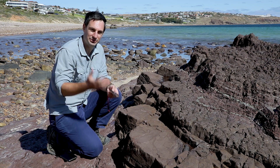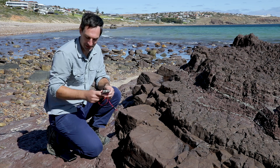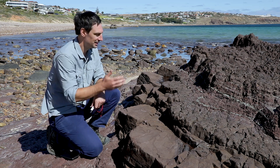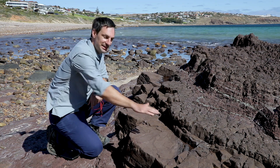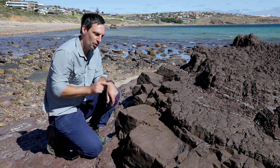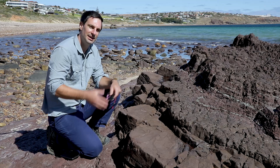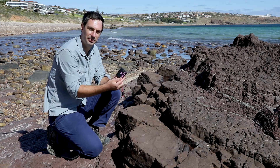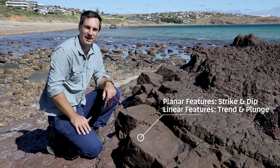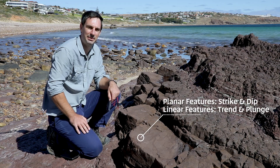Once we're ready to capture structural information from our outcrop, we do that using a geological compass or a smartphone app, which I'll introduce a little bit later. There are a couple of things we can measure: planar surfaces such as bedding, cleavage, and joints, or linear features such as those flexural slip lineations. I'll take you through the operation of a compass — how we measure strike and dip for a planar feature, or trend and plunge for a linear feature — and then we can depict them on our map.